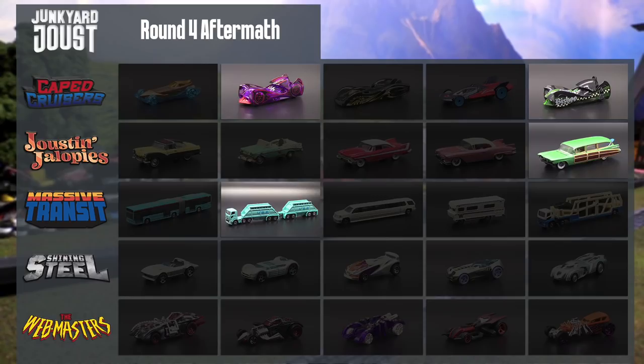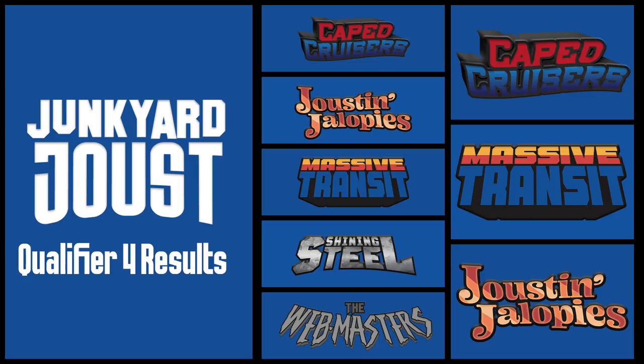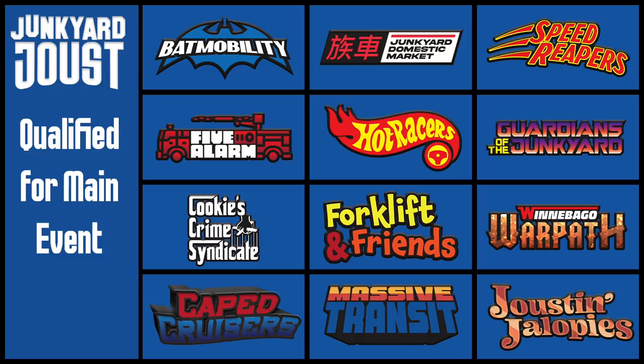There's a bumper lying on the field, broken pieces from a lot of these Jalopies — they were torn apart during this, but survived by the skin of their teeth. Massive Transit, Joustin' Jalopies, and the Caped Cruisers all survived and are moving on. Caped Cruisers got 21 points — they actually passed Massive Transit, so they're going to get that first place spot, which will give them a better rank later on. Massive Transit has 19. Joustin' Jalopies with 11. That match really came down to the wire, but we've got three teams joining nine other qualified teams for the Junkyard Joust main event.